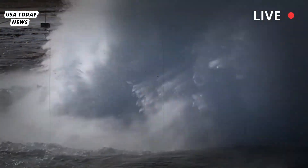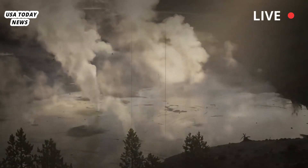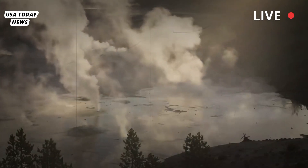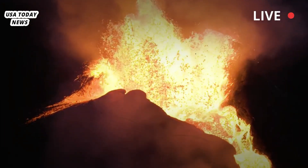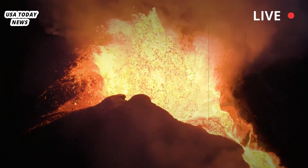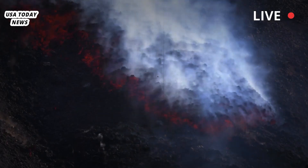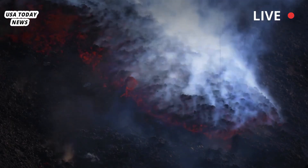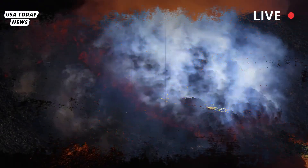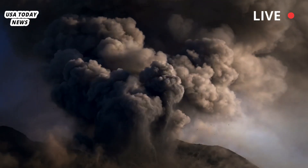Yellowstone Supervolcano, located in northwestern Wyoming in Yellowstone National Park, is one of the largest volcanoes in the world. The mountain has erupted several times over the past 2.1 million years, including three large eruptions that covered the surrounding landscape in ash. The Yellowstone Caldera, which stretches 30 by 45 miles wide, was formed during one such eruption about 631,000 years ago.